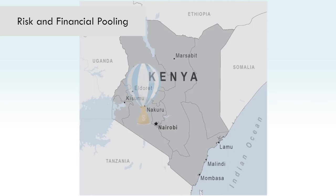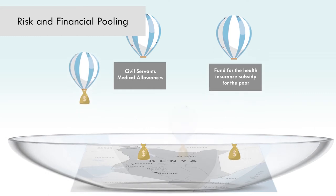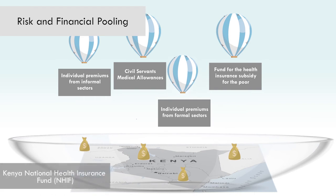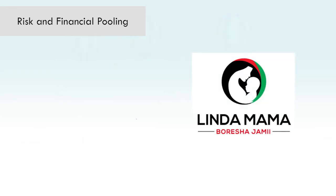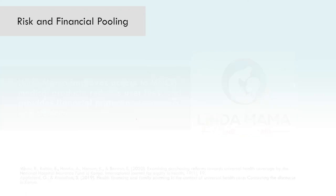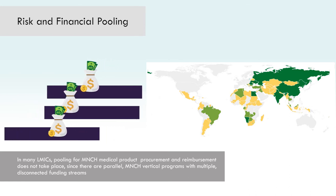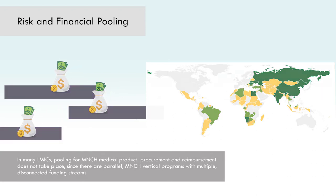For example, in Kenya, four streams of funds — the civil servants' medical allowances, the fund for the health insurance subsidy for the poor, and individual premiums from informal and formal sectors — are pooled into a single pot: the Kenya National Health Insurance Fund, or NHIF. The NHIF has an explicit maternal health care package called Linda Mama, to improve access to MNCH medical products, reduce user fees, and provide financial protection to mothers and children. In many low- and middle-income countries, however, pooling for MNCH medical product procurement and reimbursement does not take place, since parallel MNCH vertical programs with multiple disconnected funding streams exist.